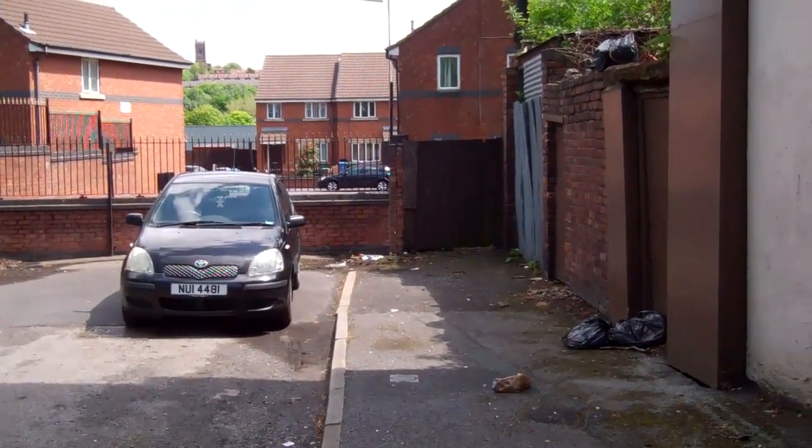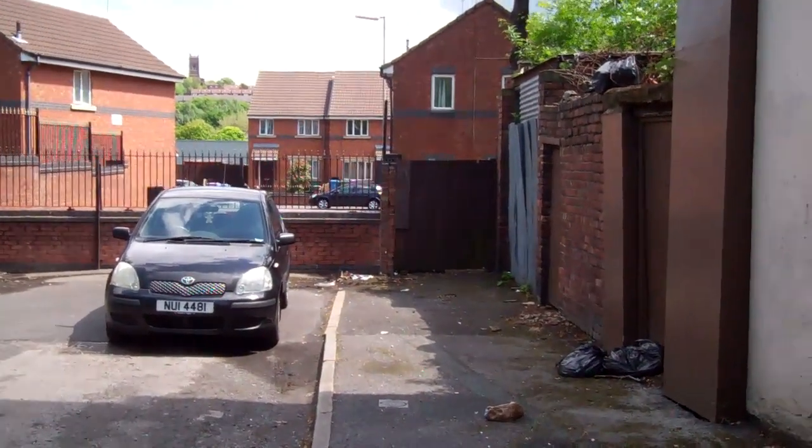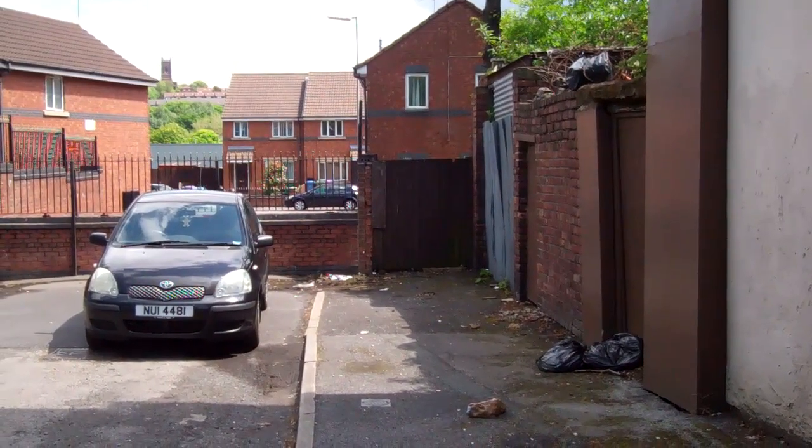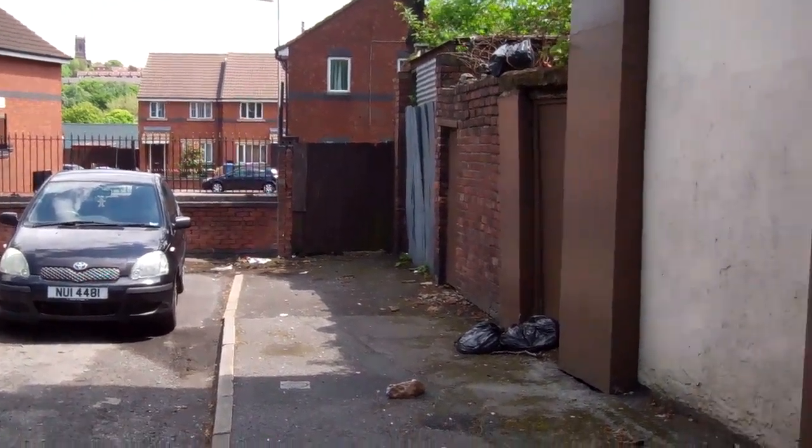On this side my granny lived in what was like a sort of tenements, and she lived on the first landing and she had a balcony. Down below her would have been houses on the street, and then up above her would have been what they called the attic, attic houses or attic rooms.